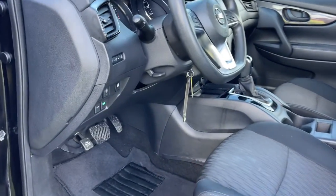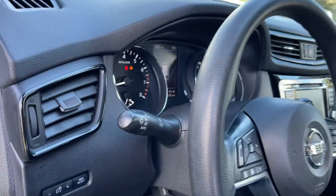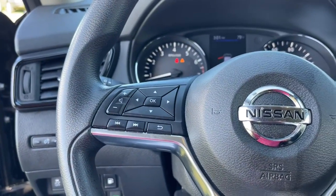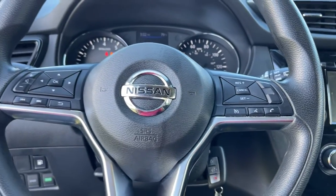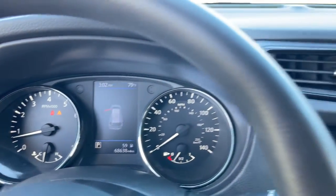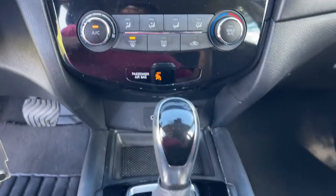The following are some of this vehicle's highlighted options: keyless entry, Bluetooth, electronic stability control, trip computer, steering wheel controls, power windows, bucket seats, cruise control, CD player, and four-wheel disc brakes.